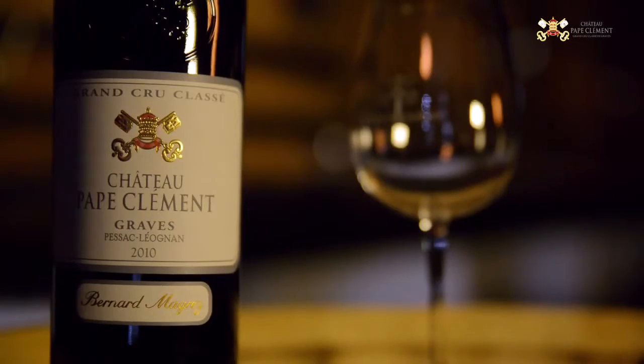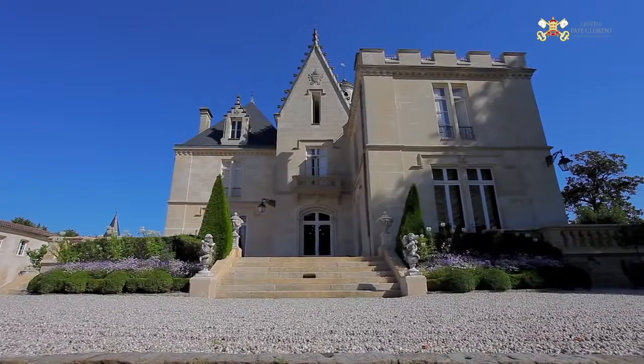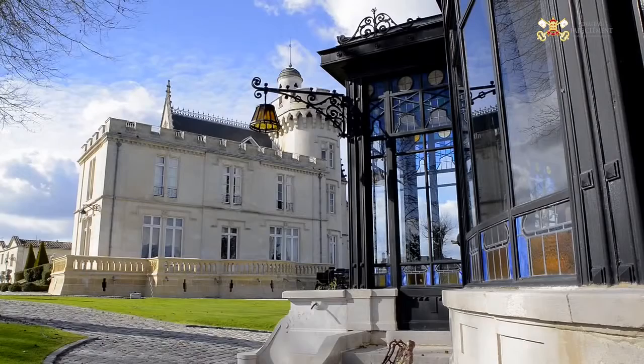On va parler du château Pape Clément, qui est un grand cru classé de Graves. La singularité du château Pape Clément, d'abord c'est qu'il a une histoire : il a été la propriété d'un pape.